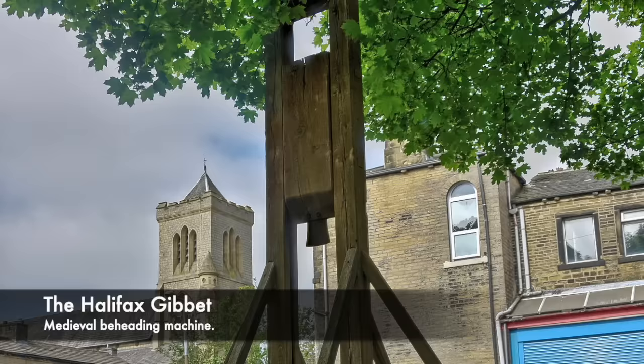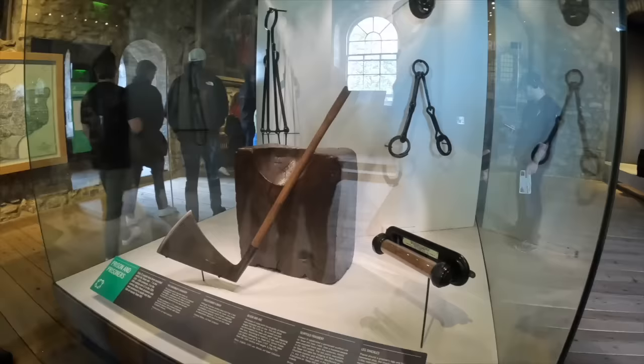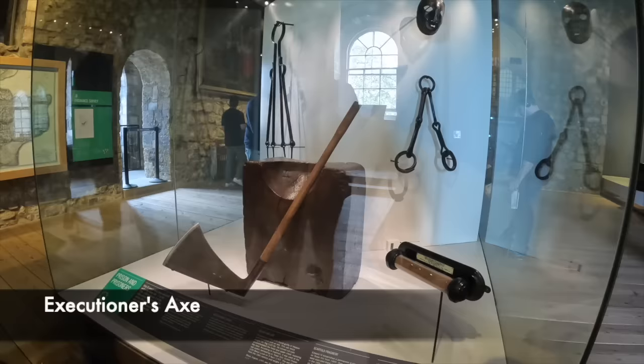The guillotine was eventually used in Germany by many of the German states, and they also at the time used execution by hand axe, using the axe to take lives as they used to in the medieval and Tudor times. This was rather unreliable, and often blundering axe men were forced to take several swings of the axe, prolonging someone's death. This even happened during Hitler's lifetime, and he eventually outlawed beheading by axe.